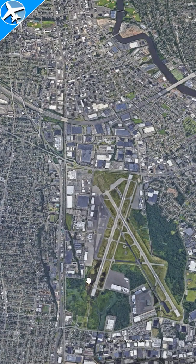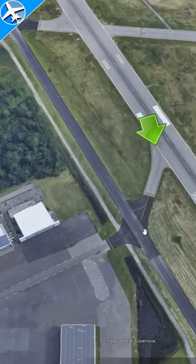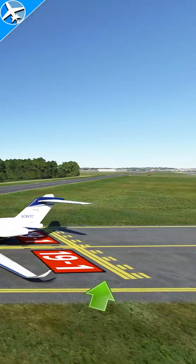So why are hold short lines important? They keep the area clear for departing aircraft and landing aircraft. If you're a landing aircraft and you're clearing the runway, the whole aircraft has to be past the double solid line.